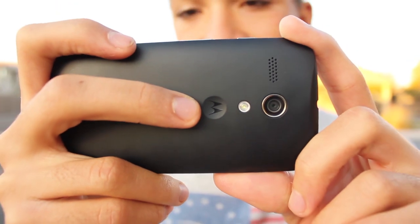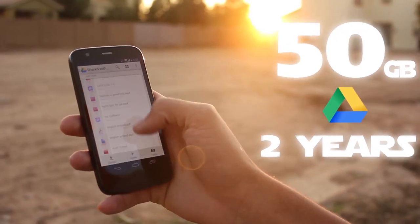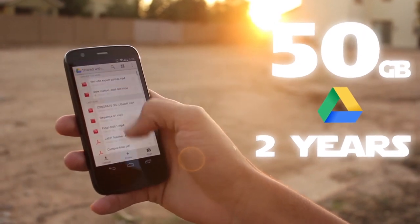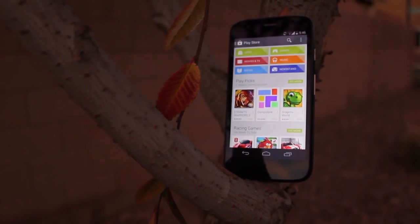With the choice of either the 8GB or the 16GB model, Motorola offers free 50GB of Google Drive cloud storage for 2 years, which is definitely a major advantage exclusive to the Moto G and Moto X.